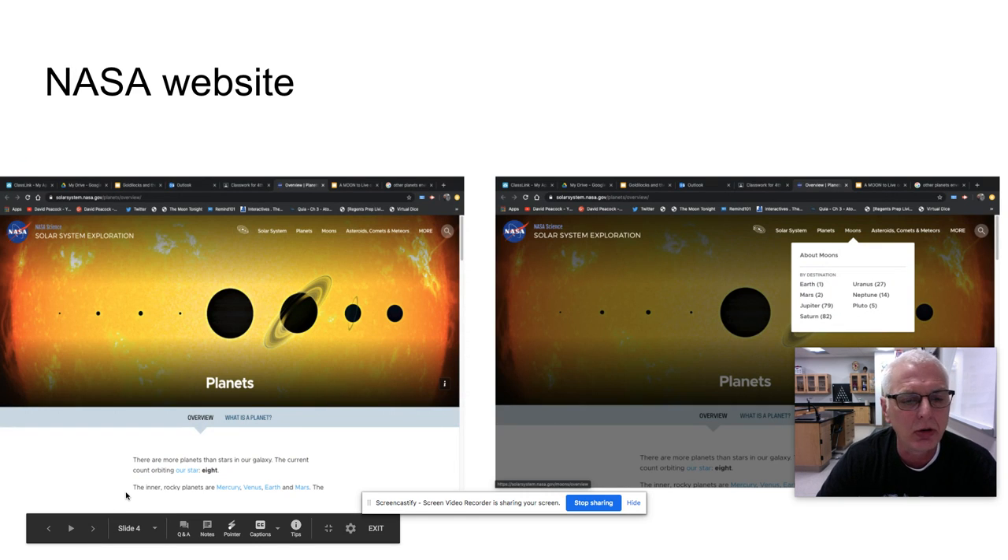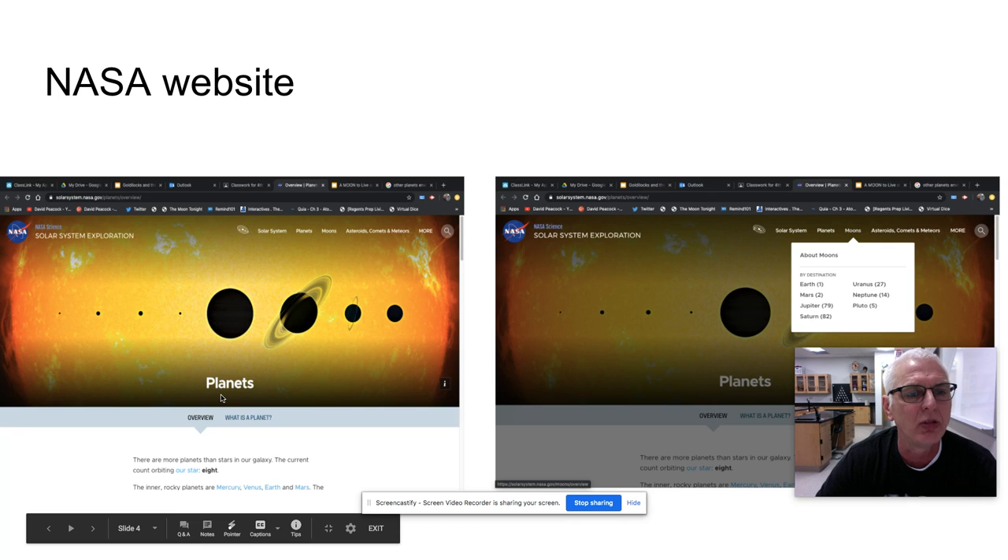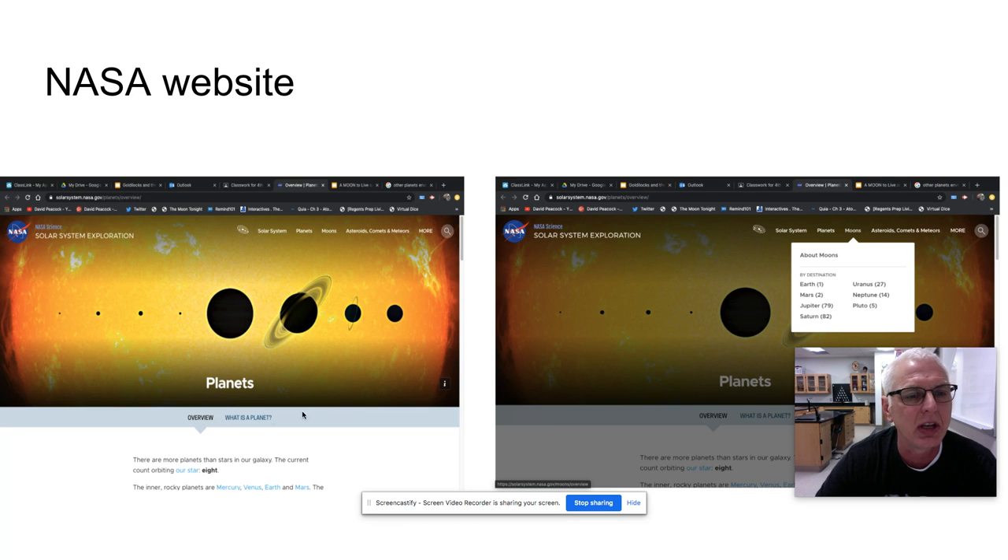Once you've done your assignment in Stem Scopes, you might want to go to the NASA website that's been loaded up. When you click the link it takes you to this page, and you'll notice a bar across the top with solar system, planets, moons, and you can also research asteroids, comets, and meteors. If you run your cursor over moons, it shows how many moons each planet has. Earth has one major moon, Jupiter has 79, and Saturn has up to 82 moons discovered.